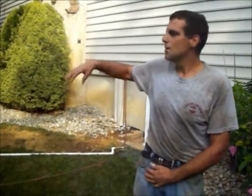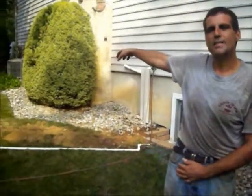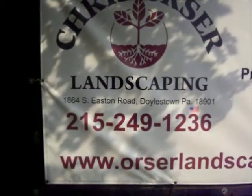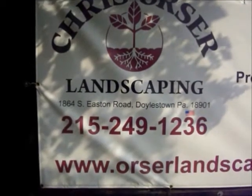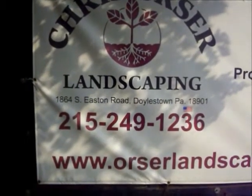The customer has some real drying grass in the front and needs some irrigation to keep that grass green. We're putting in eight sprinkler heads across two different zones. Chris Horster Landscaping, 215-249-1236.